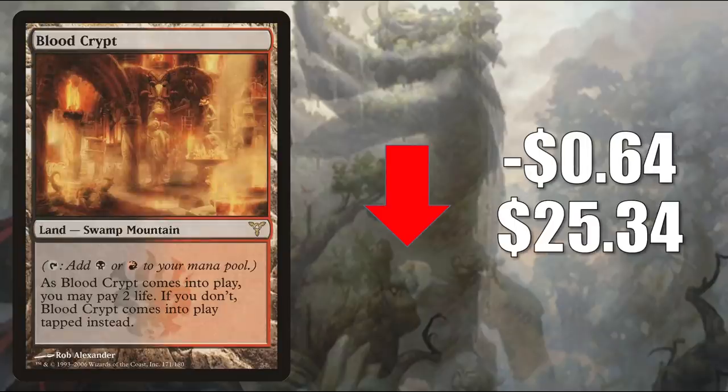Number 5 is Blood Crypt from Dissension. So long, Shocklands — you're no longer going to be in the Standard section. This one goes down $0.64 this week to $25.34. And even though you won't see these in the Standard section, don't worry — they're still going to see a ton of play in Pioneer, Modern, and Commander.